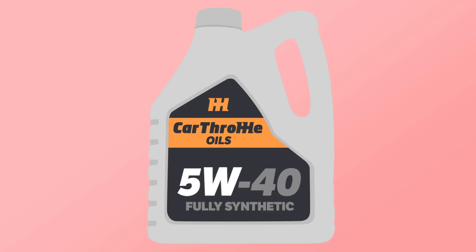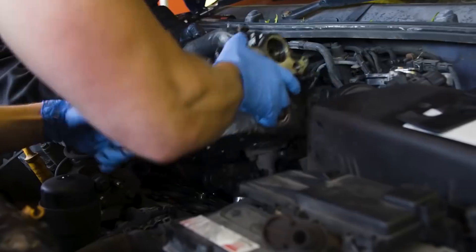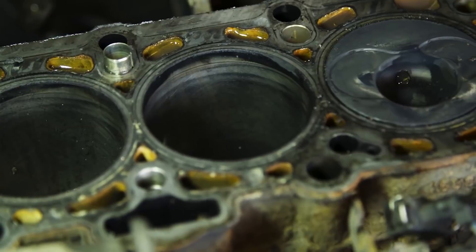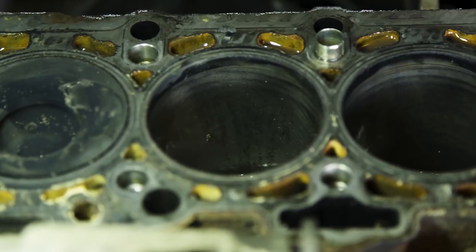The lower the first W number, the thinner it is, and the better it will perform when cold. This also applies to the second number — the lower it is, the thinner it will be when at 212 degrees. It's always best to stick with what your manufacturer recommends when it comes to oil ratings, as their engine is built specifically to operate with that thickness of oil.